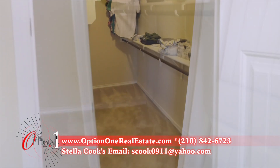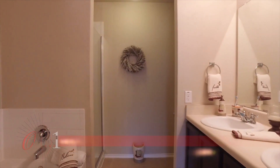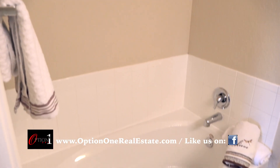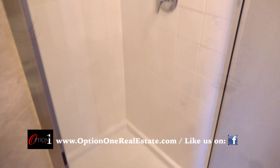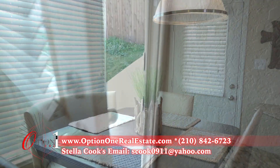This room also boasts a deep walk-in closet. The master bath features dual vanities, a luxurious garden tub, and a shower stall — perfect for after a workout.